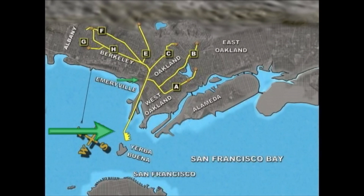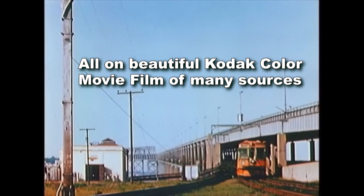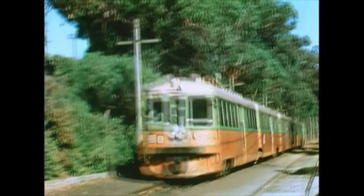The bridge was built as a WPA project during the Depression. Before that, commuters used ferry boats for the crossing. At the time, the upper deck was for bi-directional auto traffic, and the lower deck was for commuter trains, trucks, and buses. This Key System electric unit is heading for the lower deck of the Bay Bridge to take patrons to San Francisco.